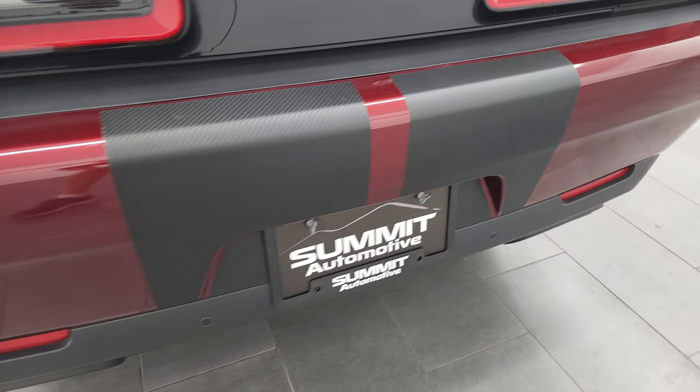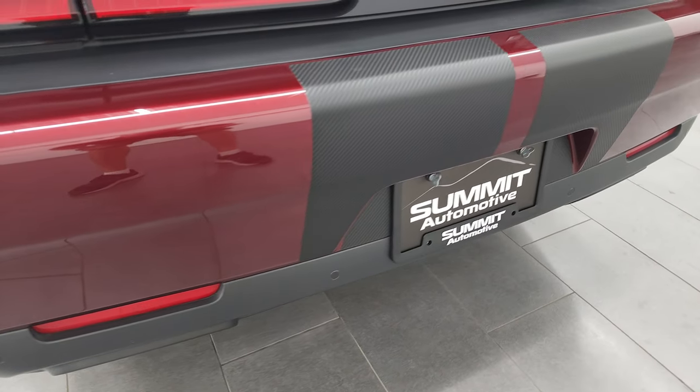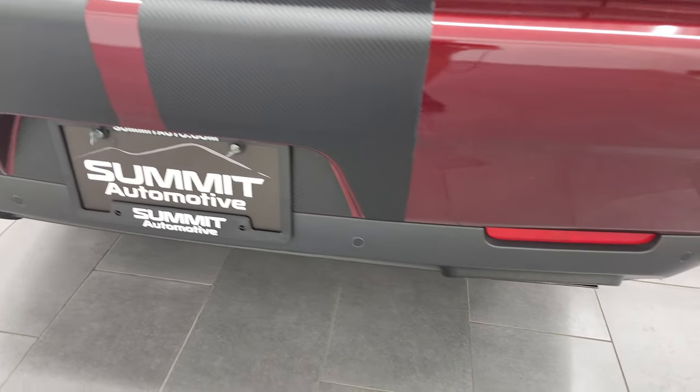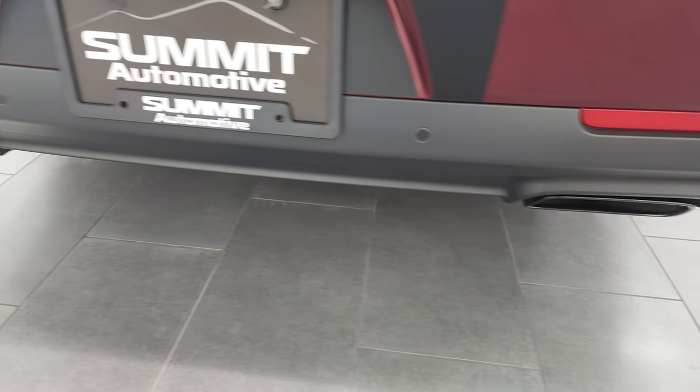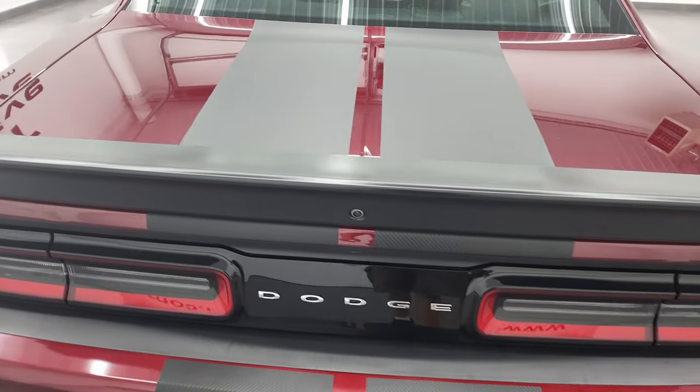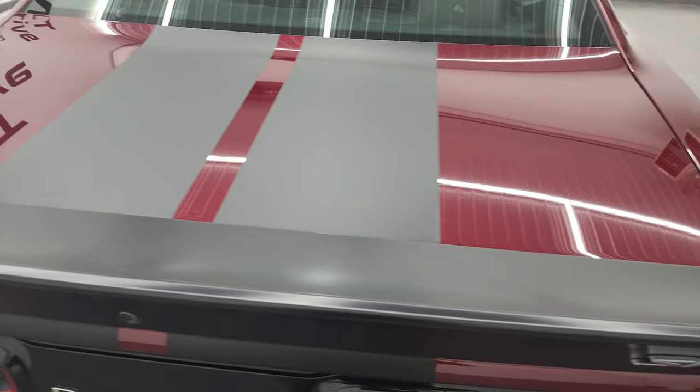The back bumper is in excellent shape and does have the backup parking sensors. The stripes back here are in nice shape as well. You get the kind of black chrome dual exhaust, deck lid spoiler, and the deck lid is in nice shape too.